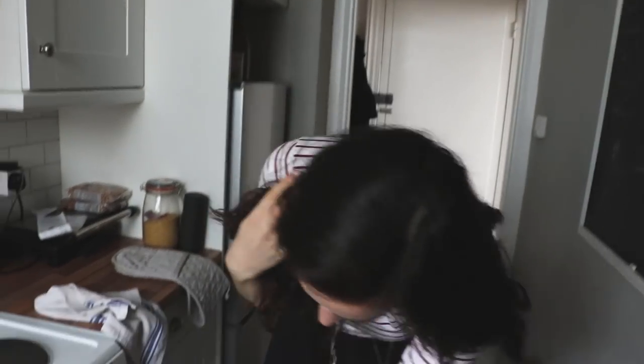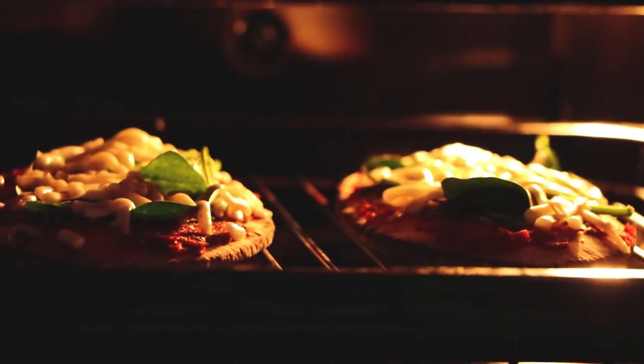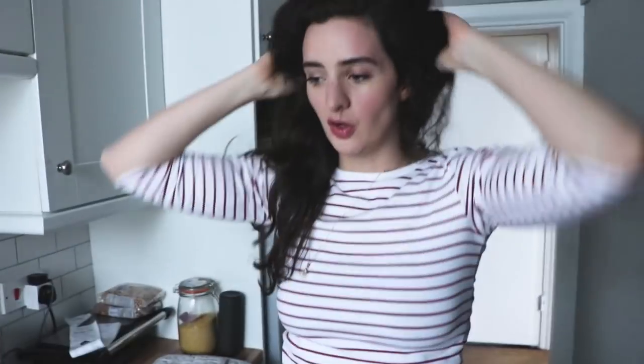They're in the oven. Normally it would be a little bit more chaotic because I'd be actually cooking something, but this is a snack video so it's really super easy today.